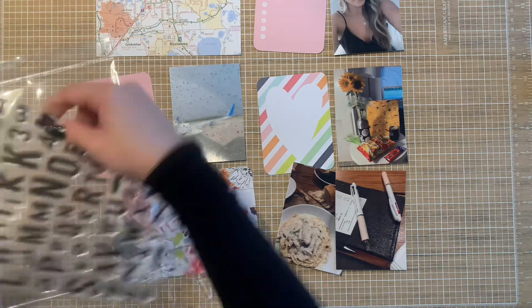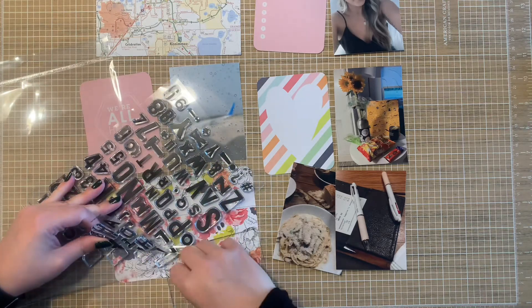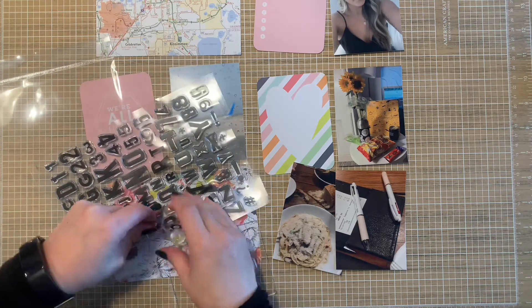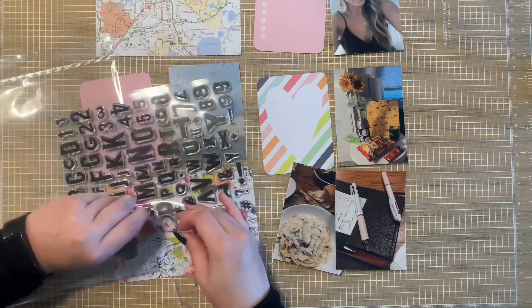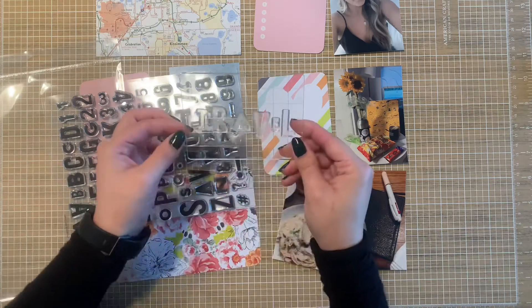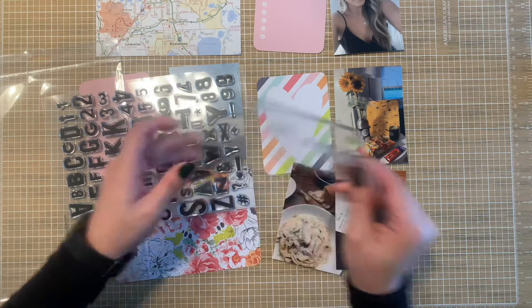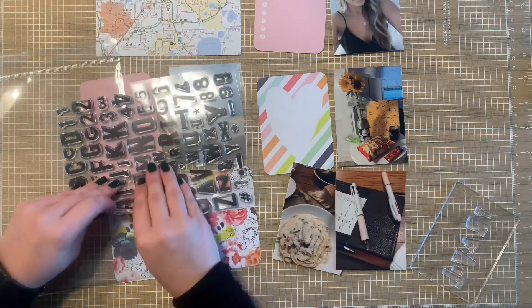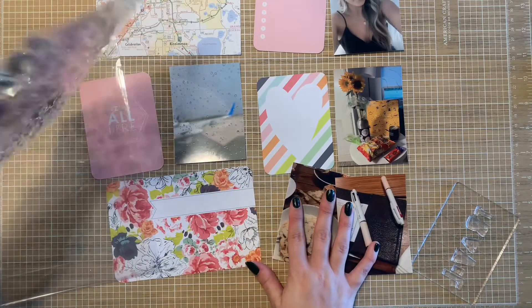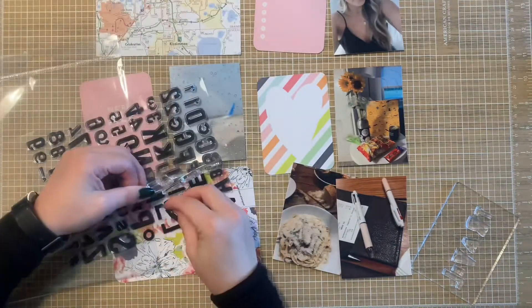So we have that going for us. I don't know if I want to use uppercase, lowercase, or a little bit of both. I think I'm just going to have to play with it. I've literally just opened the pack and I've lost a letter — oh, there it is. Little bugger.